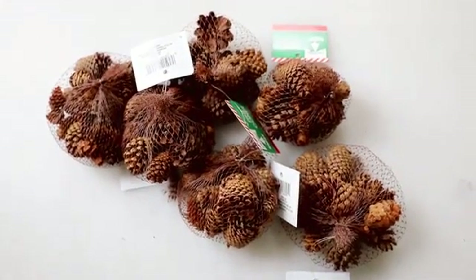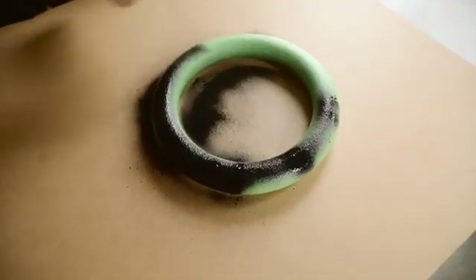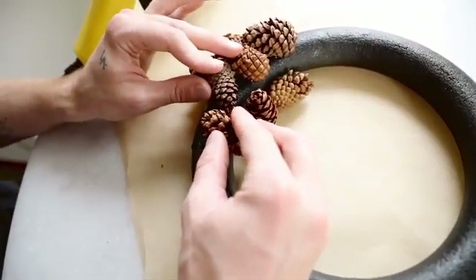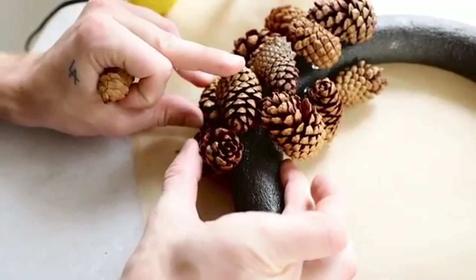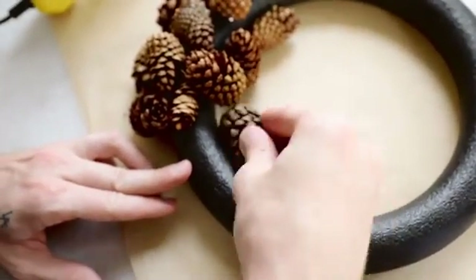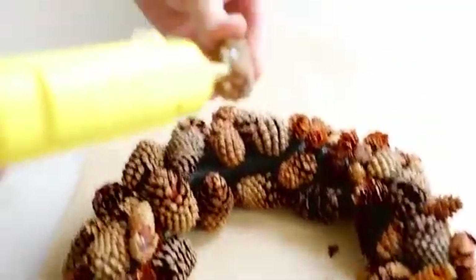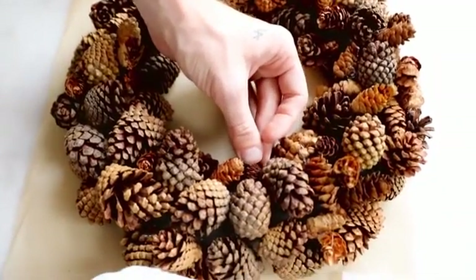For project number four — the wreath — I picked up seven bags of pine cones and one foam ring from Dollar Tree, totaling eight dollars. I sprayed the foam ring with black spray paint so it wouldn't show green between the pine cones. Then I simply covered the entire ring with pine cones using Gorilla Glue hot glue sticks, which hold much better than traditional sticks. Tip: bounce your item on and off the surface to cool the hot glue faster when applying heavier objects. The ring filled up beautifully with pine cones.